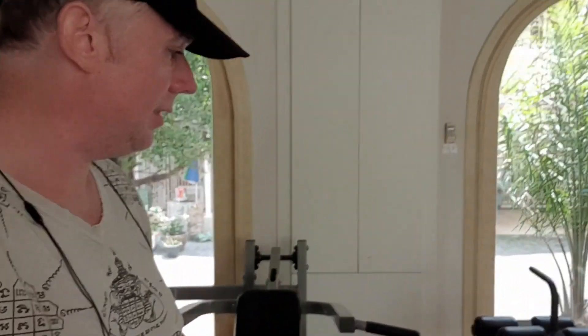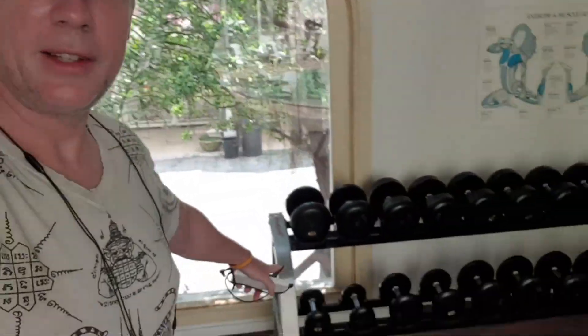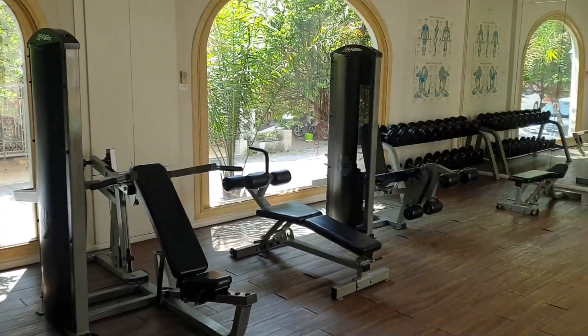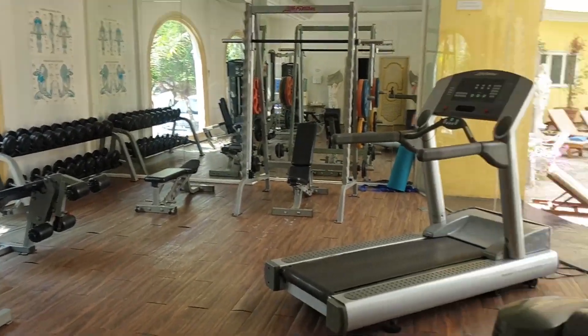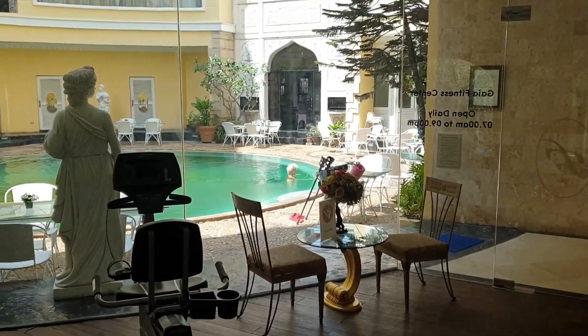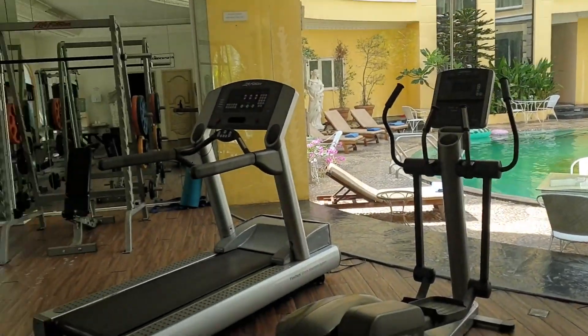Just want to show you the gym as I didn't get to use it unfortunately — especially after the asthma attack. Check it out: you've got the lat pulldown machine, a bench press machine, leg raises. The weights are absolutely awesome, they go up to 50 kilograms. There's a Smith machine as well where you can do squats and bench. Obviously a treadmill, cross trainer and exercise bike. Really nice little gym — a decent amount of stuff; you can get a really good workout here.